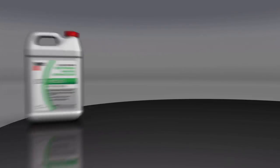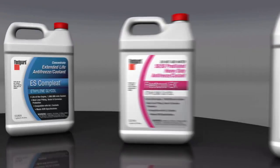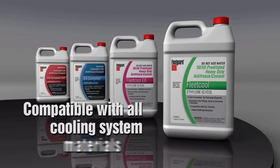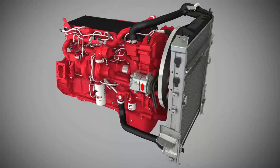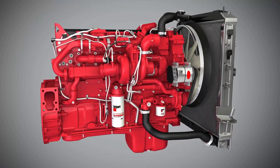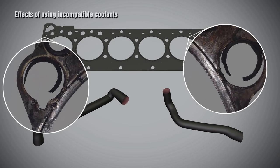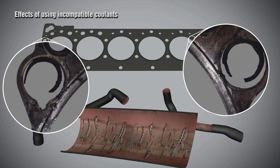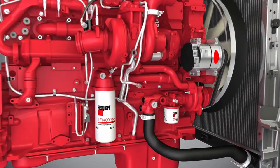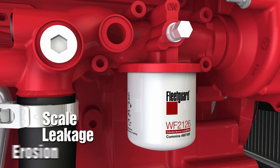Fleetguard coolants have proprietary inhibitors that prevent the formation of scale. Fleetguard coolants are also formulated to be compatible with all cooling system materials. For example, not all commercial coolants are compatible with elastomers used in some diesel engines. Incompatible coolants cause elastomers to become brittle and fragile, resulting in head gasket and hose failure.